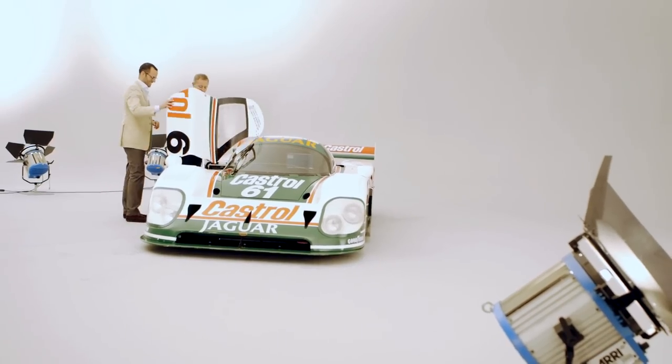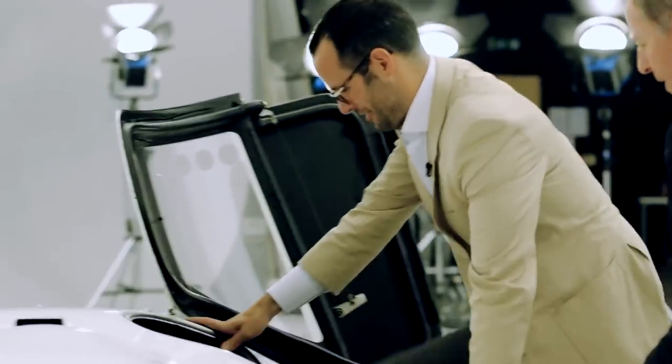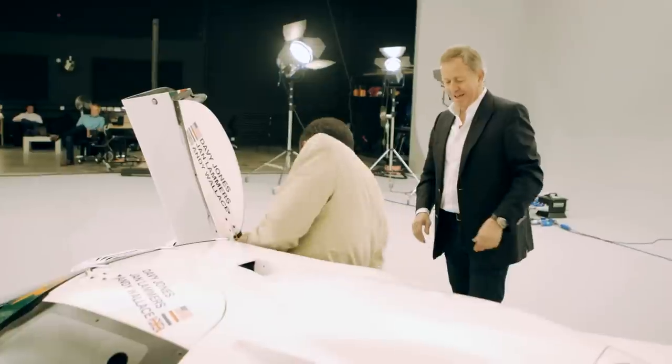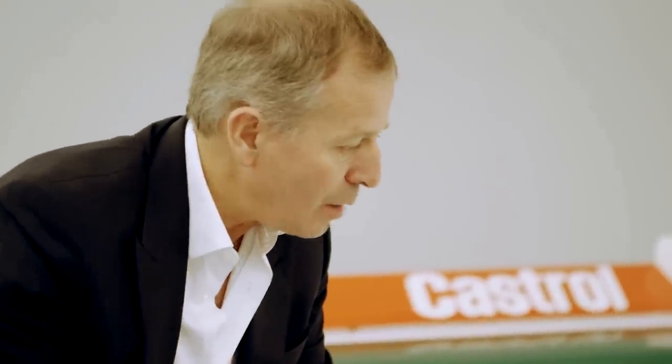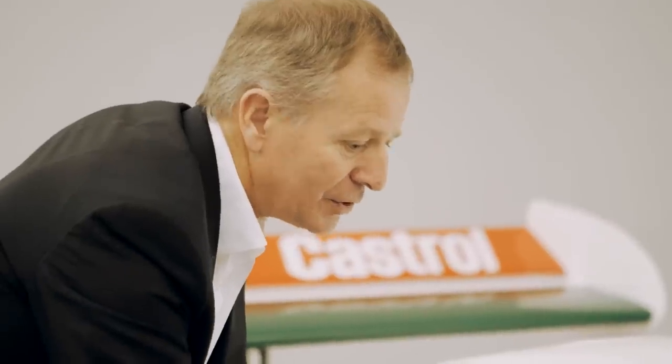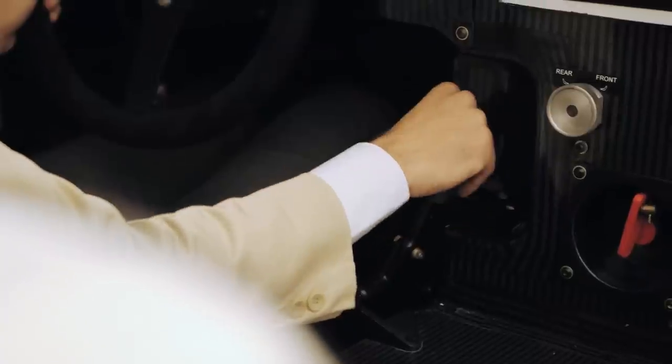Jump in and see what you think of it. Jump in? This will be a first for me. Legs straight, slide underneath — like you're getting in the bath. You used to have about 12 seconds to get out and get the other driver in. It's an analogue car, isn't it — switches and dials and a manual gear shift.